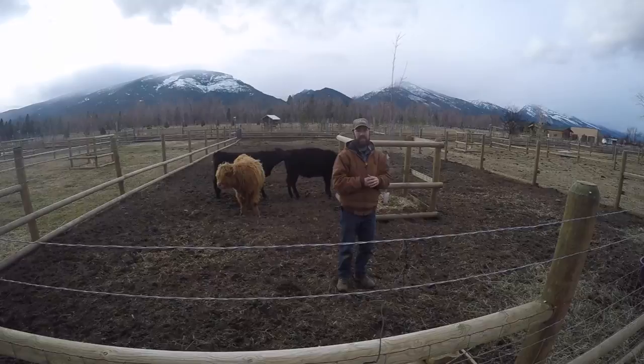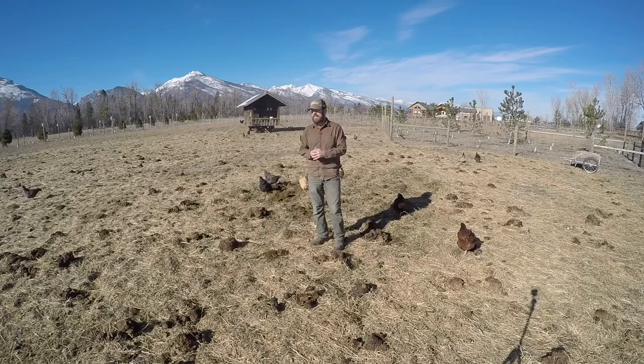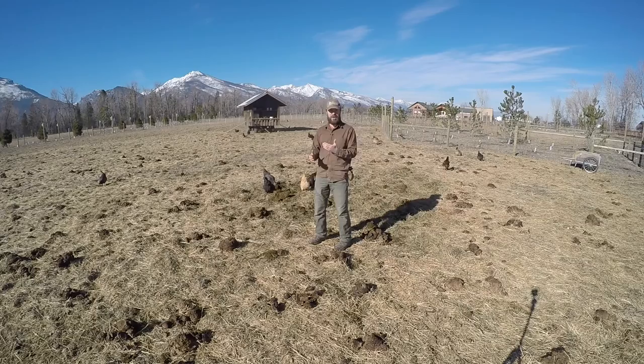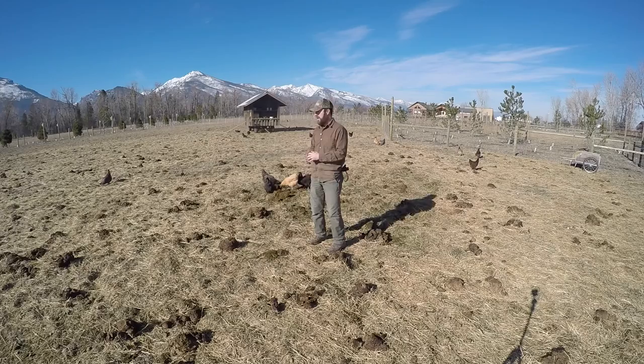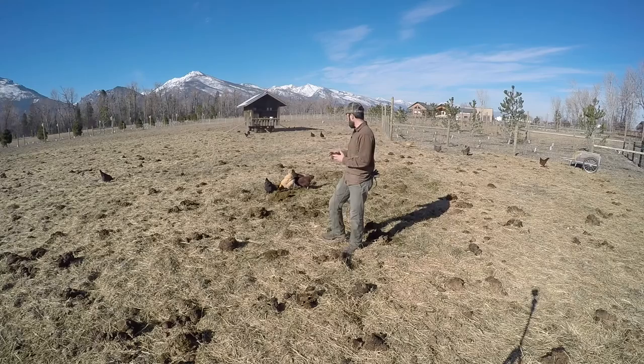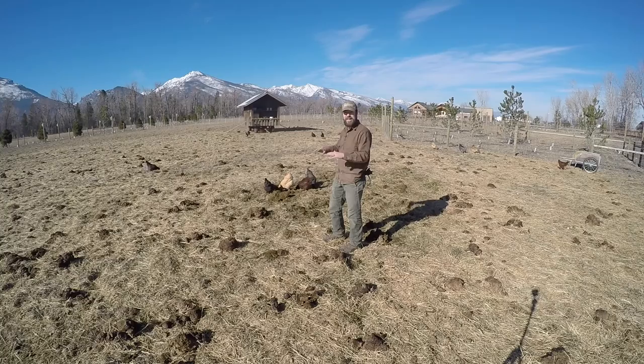Today we're in a pasture that was bale grazed with our cattle, and just this morning we released our chickens out into this pasture. Even at this time of year, we're doing this leader-follower or successional type of grazing scheme. The grass isn't growing but we're still able to integrate our livestock and make meaningful connections to increase soil organic matter and fertility. You can see our chickens right here are already doing the work for us of spreading out our manure.